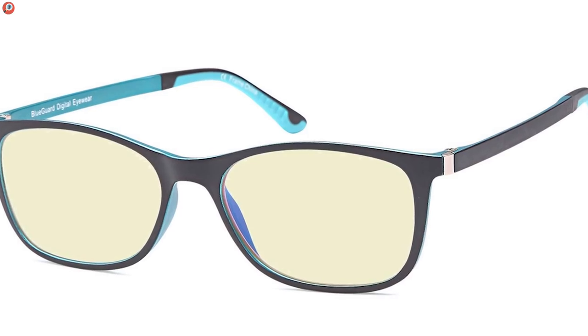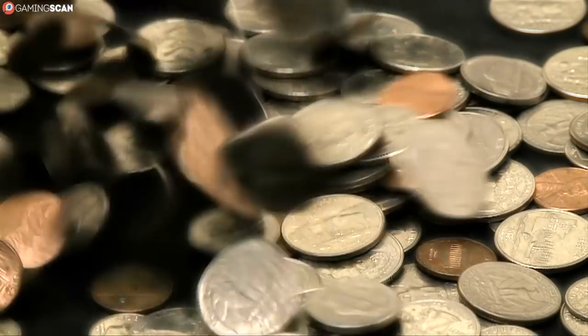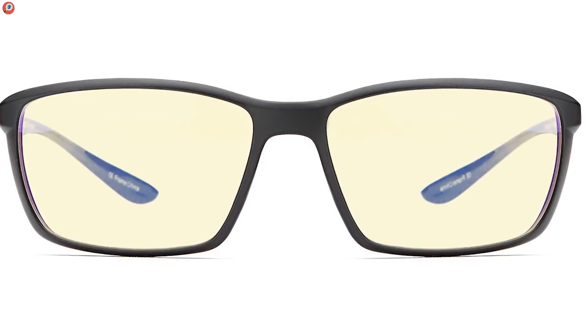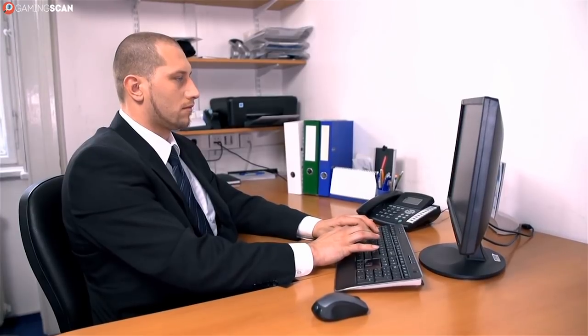Next up, we have the Feature View glasses by Trust Optic. At only $10, these are the most budget-friendly glasses we could find that actually work well. What's more, their lenses are almost completely clear. They reduce the strength of blue light by about 40%, so they aren't the best, but their low price and plain aesthetic make them perfect for office work.